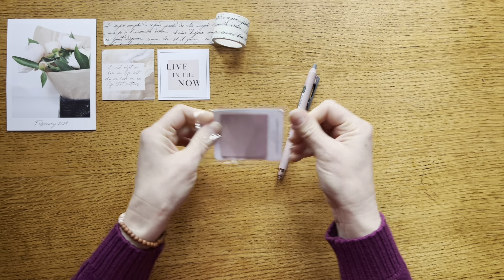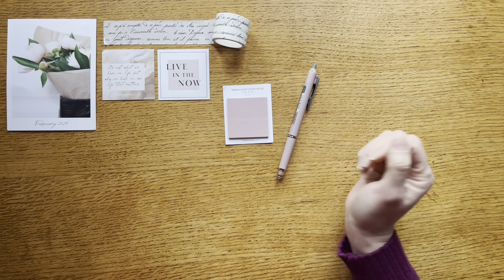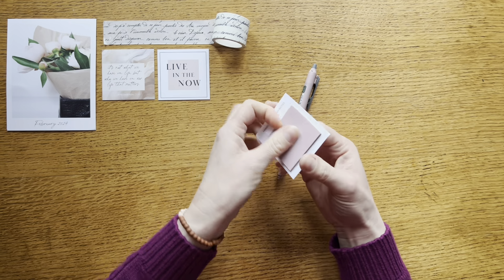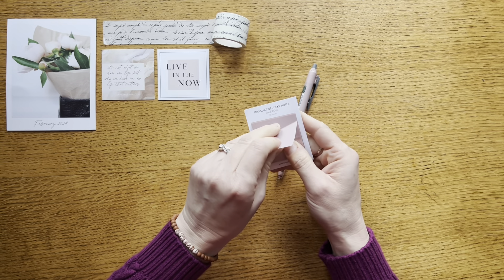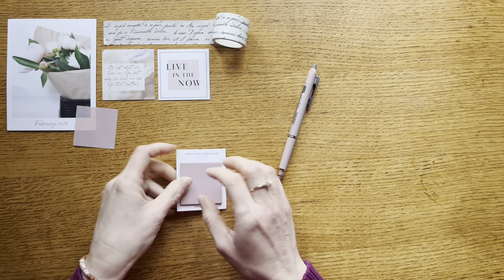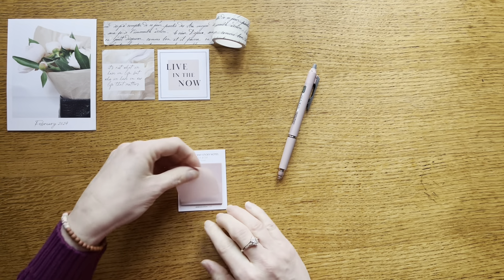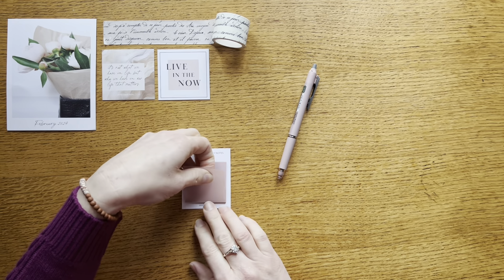Here we have this translucent sticky note in a pale rose color. These are somewhat translucent but there's still some opacity where it would hide things — some things it'll show through and others it won't. I think that's a beautiful shade so I'm excited to have that to use in my planner, and I like this square size. It's good for just being a handy thing to have in the planner.